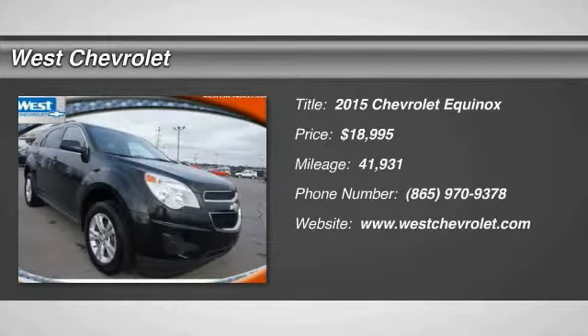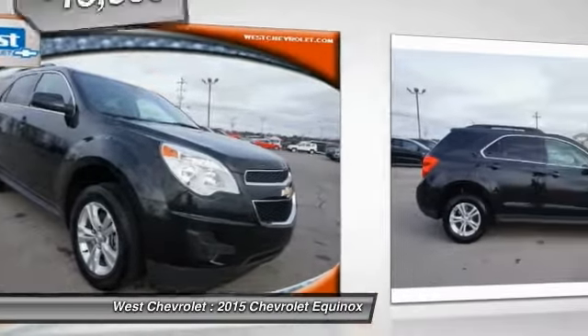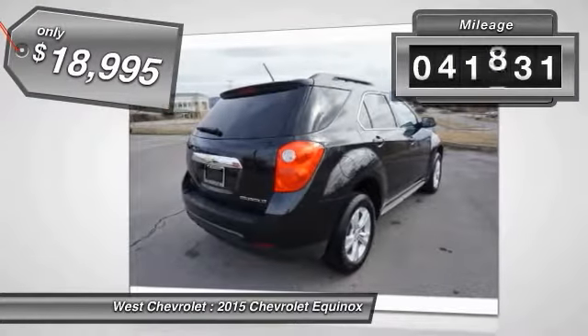2015 Equinox — fuel efficiency, safety, and value. The Chevy Equinox is priced below $20,000 and has less than 45,000 miles.